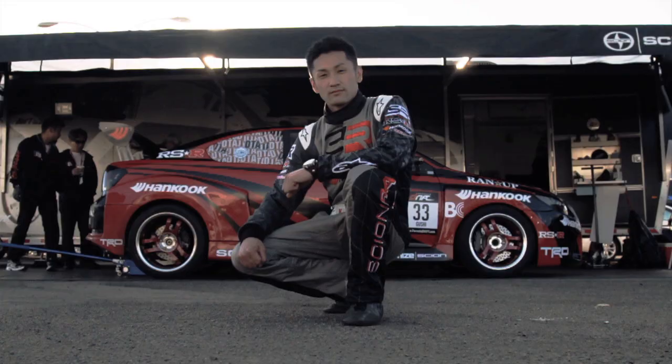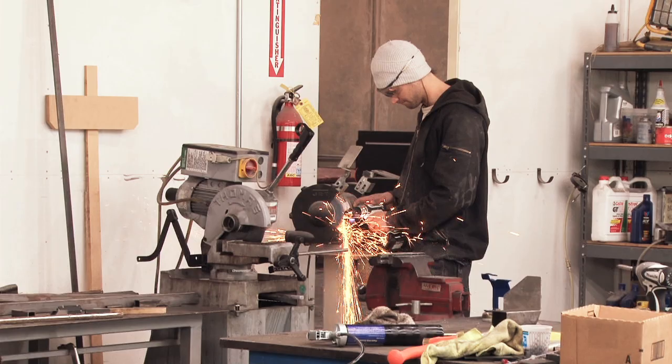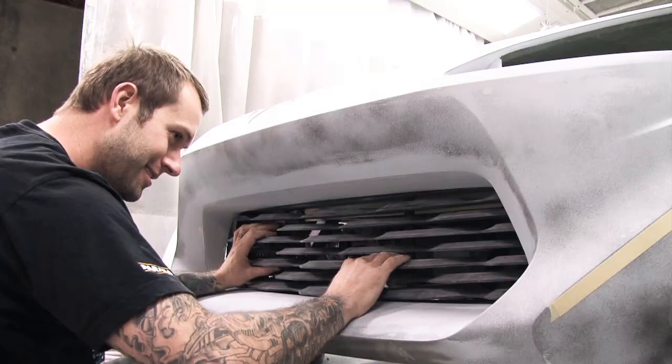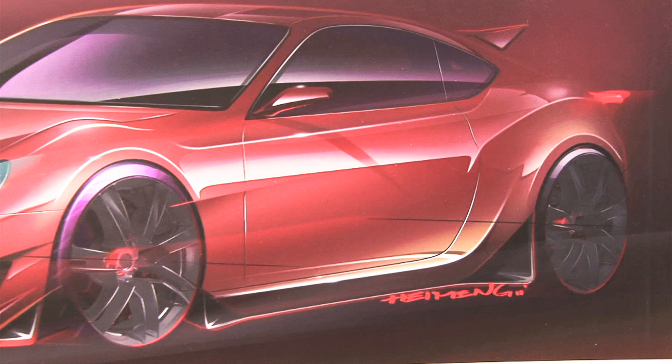What's up guys, this is Ken Gushi. You guys might know me as a driver for the RSR Scion Racing Drift TC. We're here at 5-axis. Let me show you guys what went on behind the scenes to build this beautiful FRS concept.